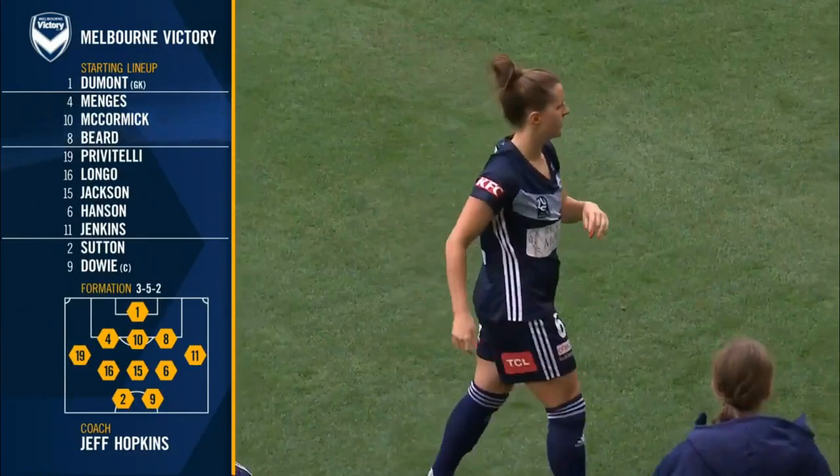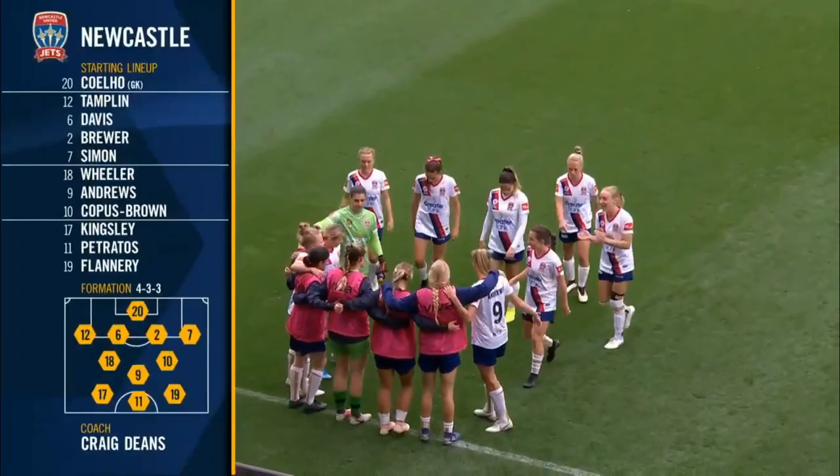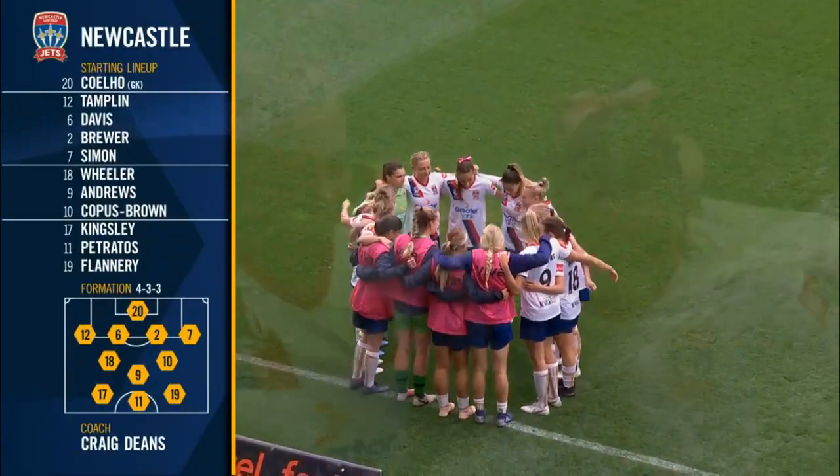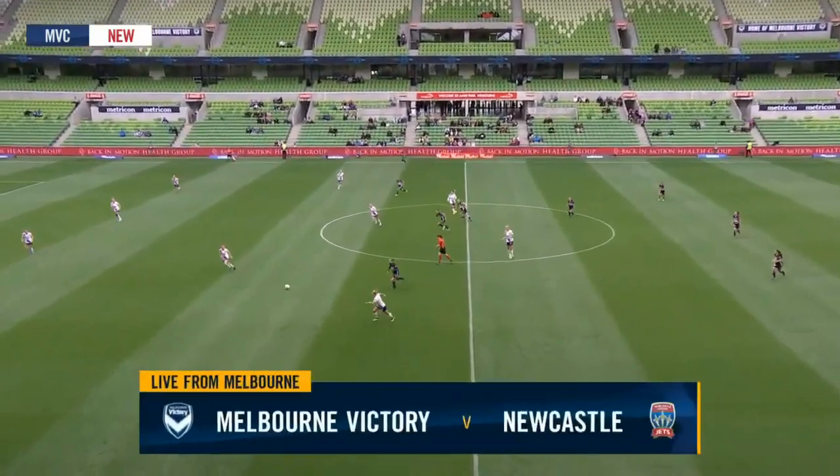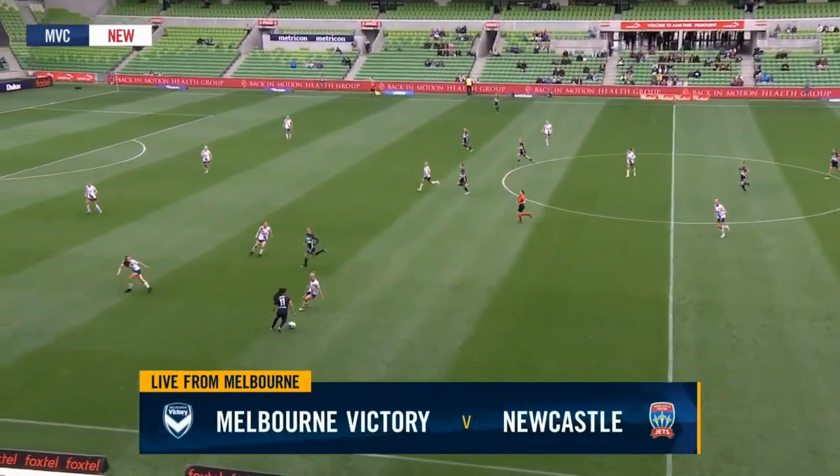Let's take a look at the team news. Starting with the home side, comes into the starting side to join the attack along with Flannery and Kingsley. And off we go — Victory with possession, running right to left.